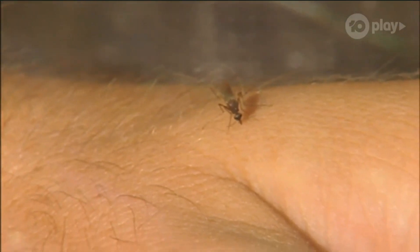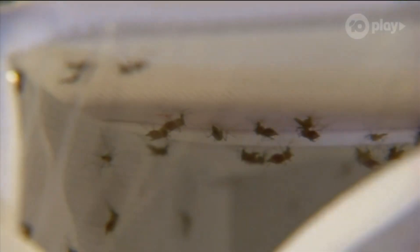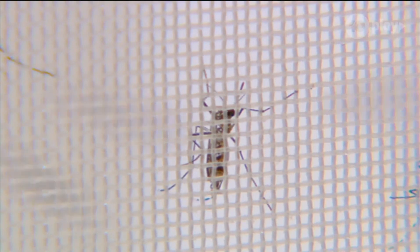Mozzies generally live for about a month in the wild, but in the lab, with this incredible room service, they can live to a ripe old age of three months. The mosquitoes are fed up to once or twice a week, depending on the experiment. They can survive for quite some time without being blood fed, but at some point they do need to be fed, otherwise the colony can't be kept going.